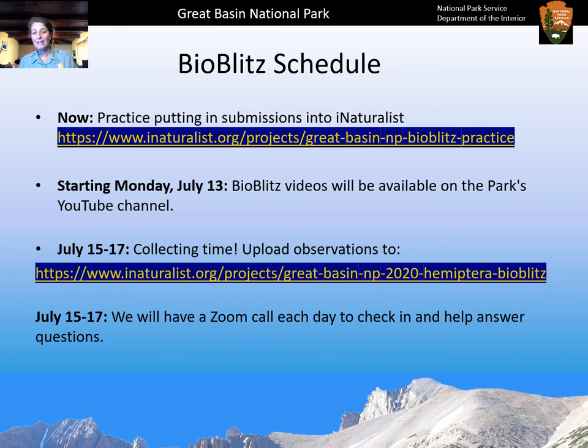The iNaturalist project is the Great Basin NP 2020 Hemiptera BioBlitz, which will let us all see what you're collecting and help with identification. We will also have a Zoom call each day — July 15th, 16th, and 17th — so we can check in, build a sense of community, and answer any questions you might have.